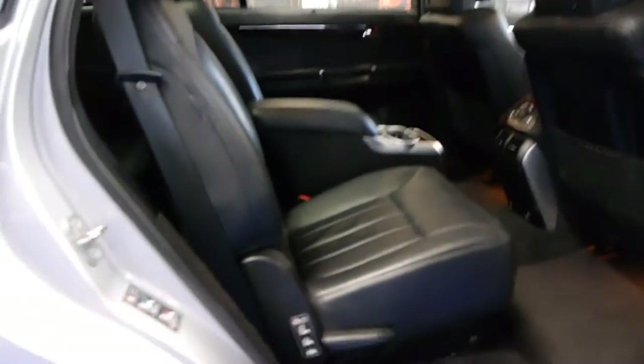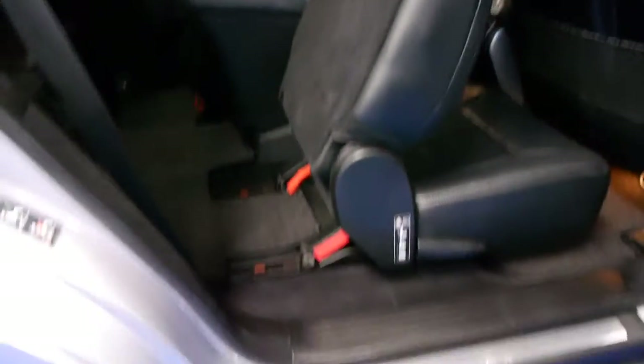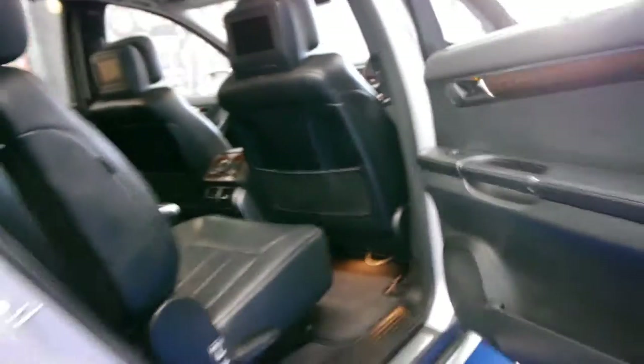Mercedes are very smart. Even to get into the back of the car, it's a very simple process — you simply lift that and the seat goes straight forward. You climb in; it's nice and easy. It's not overly high to get in and out of.